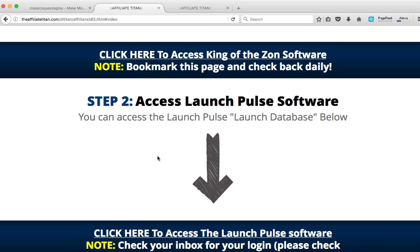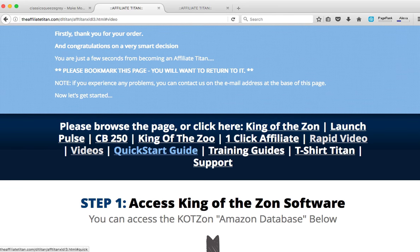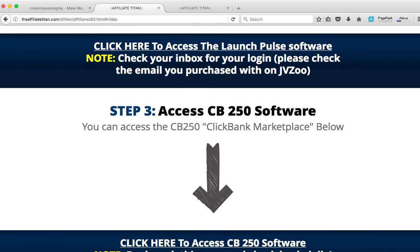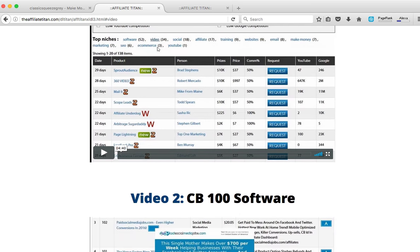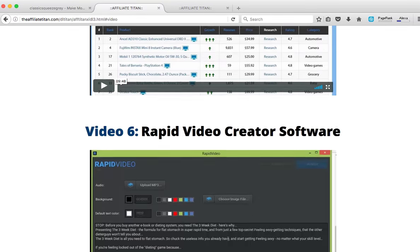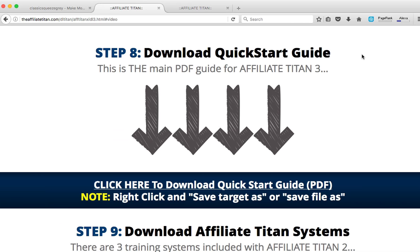Once you purchase this software, this is the member area. You can see there are download links for all the software. These are individual software you can download and install on your Mac or PC. It's step-by-step inside — it shows you how to do the installation. It even has video tutorials inside that show you step-by-step how to use these tools. There is also a PDF guide you can download for Affiliate Titans.